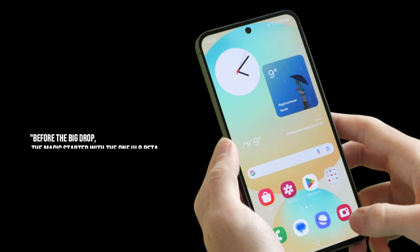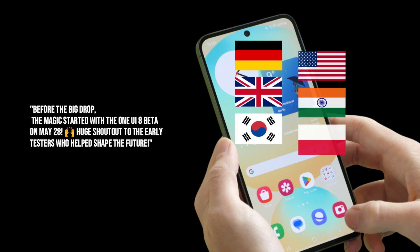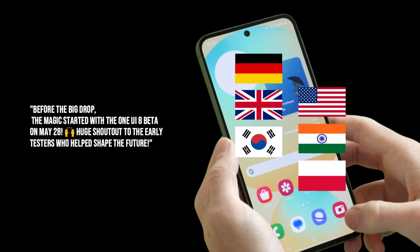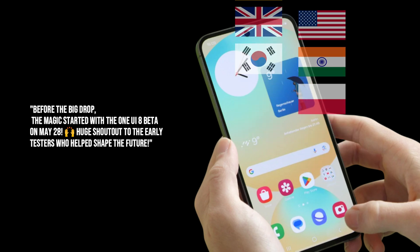Now, before the full release, many of you might have even gotten a sneak peek. Samsung kicked off the One UI 8 beta program way back on May 28th, starting with the S25 series in select countries and then expanding. This is where the magic happens — where early adopters get to test out all the new features and help shape the final product. Massive shout out to all the beta testers out there.